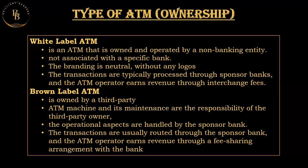Transactions conducted at a white label ATM are typically processed through sponsor banks, and the ATM operator earns revenue through interchange fees. A brown label ATM is owned by a third-party entity, which could be a non-banking company, but is operated and maintained by a sponsor bank. The term 'brown label' refers to the fact that the ATM hardware and infrastructure may bear the branding or colors of the sponsor bank.